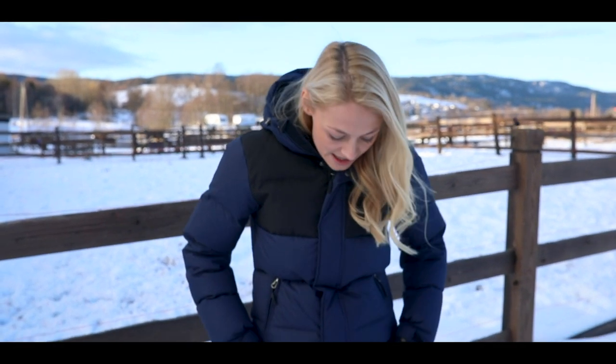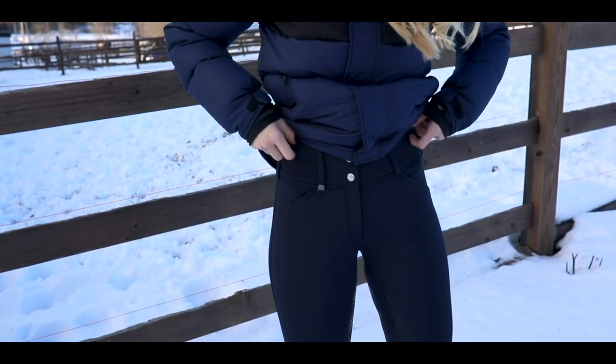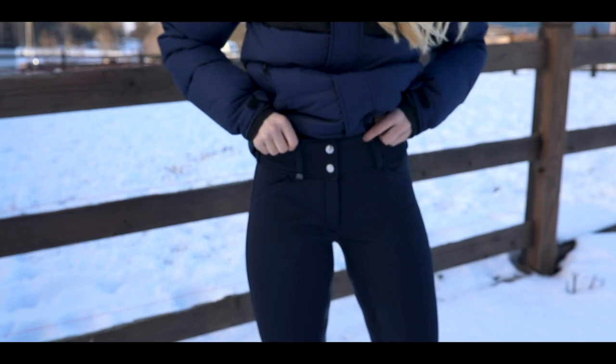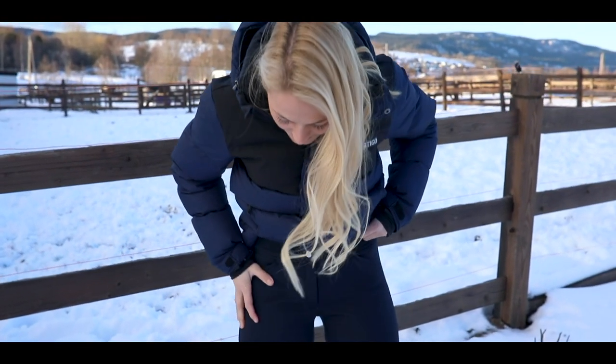When you're going for a hack in this cold weather, you should really try these super comfy breeches. It's Horse Grampi Thermo breeches.